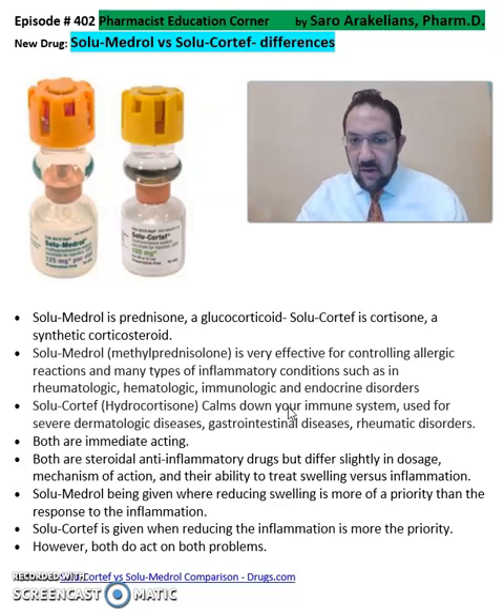On the other hand, solucortif, hydrocortisone, calms down your immune system, and is used for severe dermatologic diseases, gastrointestinal diseases, and rheumatic diseases.